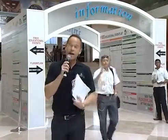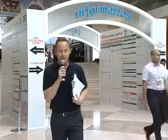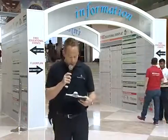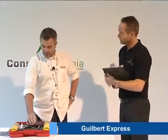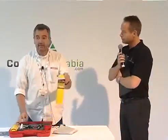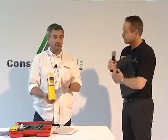I will show you the new product from Gilbert Express. This is a blowtorch for several applications like plumbing or air conditioning. It works with one gas cylinder — this is MAPGAS. Everybody knows MAPGAS.